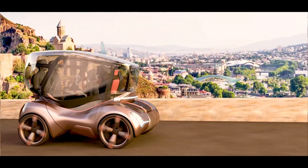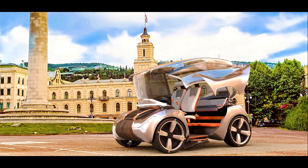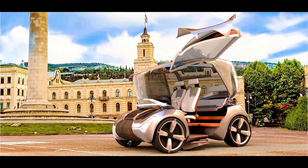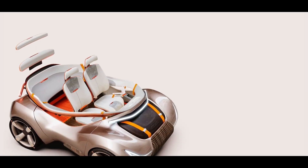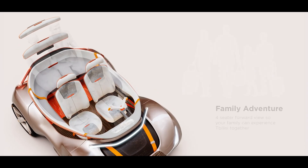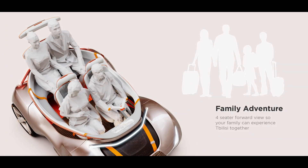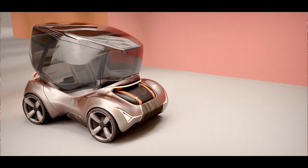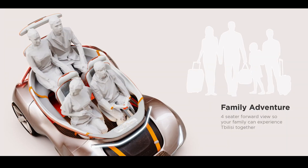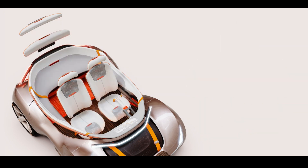While it remains speculative, such concepts often reflect potential advances in public transport and tourism services over the coming decades. The tour guide is imagined as a sleek, aesthetically striking vehicle combining modern architecture and traditional Georgian motifs, with smooth aerodynamic lines, panoramic windows for unobstructed city views, and cultural design elements reflecting Tbilisi's history.